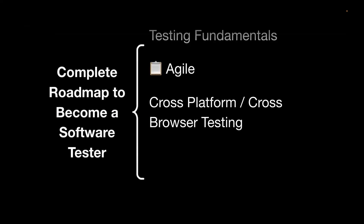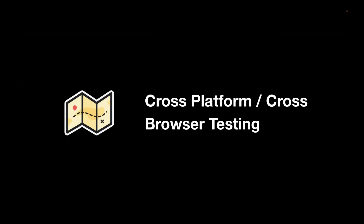Next is cross-platform and cross-browser testing. You may have an application that needs to run on different OS versions like Windows and macOS. Having all those physical devices available in an organization can be difficult, so there are platforms like LambdaTest, Sauce Labs, and BrowserStack that offer cross-platform and cross-browser testing. Using these, you can test on different browser versions and platforms to make sure your application works everywhere.